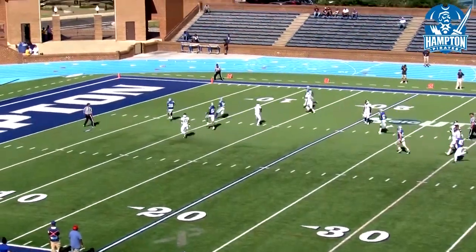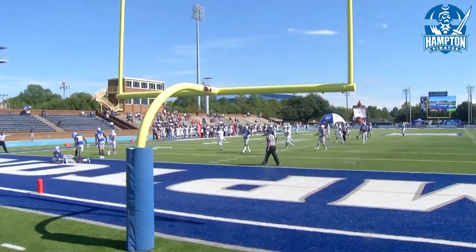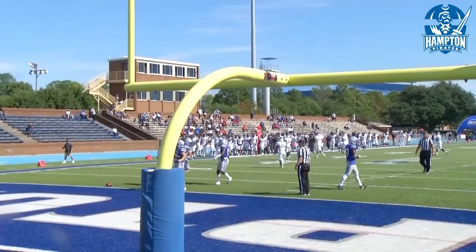Nice high punt. The coverage team tries to keep it out. Let's see what the officials say. That was a great effort there — three different Pirates really tossed it back in from the end zone.